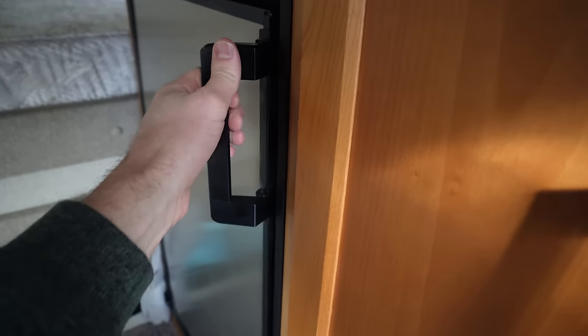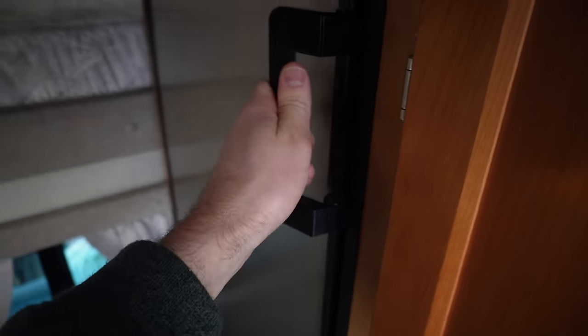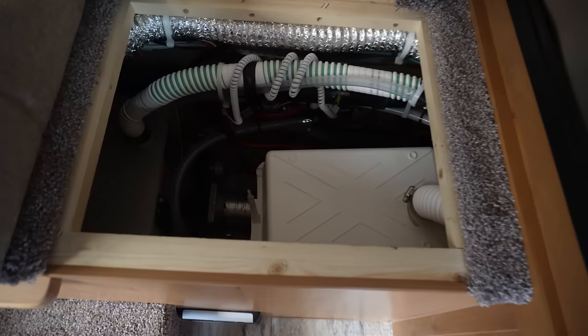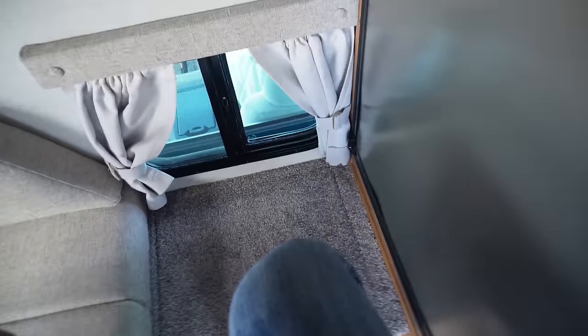You can go to the two-way fridge and grab yourself a snack. Step up — there's the water pump and your fresh water tank there. Step up on your little step.